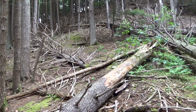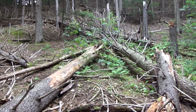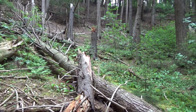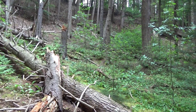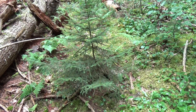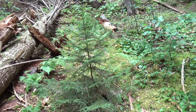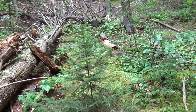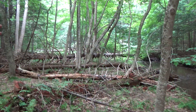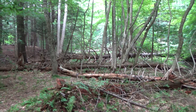Hemlock stands are regenerated through what's called gap dynamics. That means that one or two trees may die, letting light down to the forest floor, and suddenly there's an explosion of growth of herbaceous vegetation and young trees taking over. Eventually one of these trees will dominate the gap, and in say a hundred years or so we won't even notice there was all this vegetation on the floor, because again the light will have been cut out.